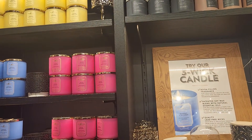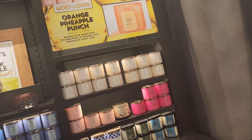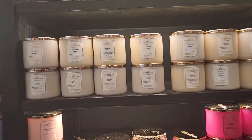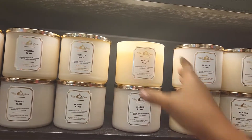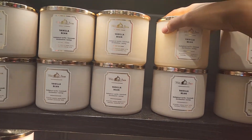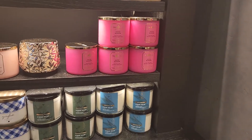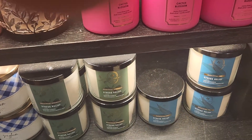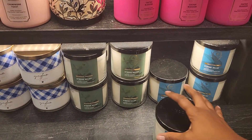Here are just some more of the same ones that were on the display. They have dark amber and oud — I wonder what that smells like. The champagne toast is a nice one. I'm pretty sure this vanilla bean smells nice too — yes, smells just like cake. Down here they have the eucalyptus tea, which is supposed to be some type of tranquil stress relief.